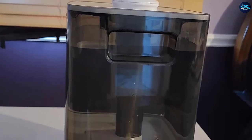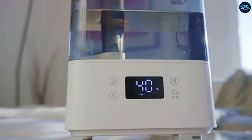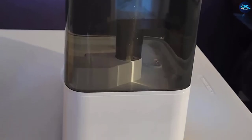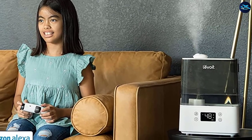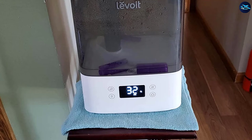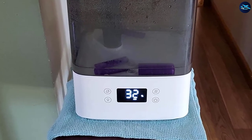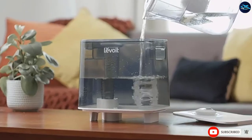Others love the Levoid's convenient top-fill design. One person writes: 'I can't begin to express how much this matters — with this design, there's no more removing the tank, flipping it over, filling it, flipping it over again, and reinserting.' Another reviewer loves that they rarely have to touch the unit once it's set up except to refill and clean it occasionally, writing: 'This is hands down the best designed humidifier I've ever owned, and I'm in my 60s.'